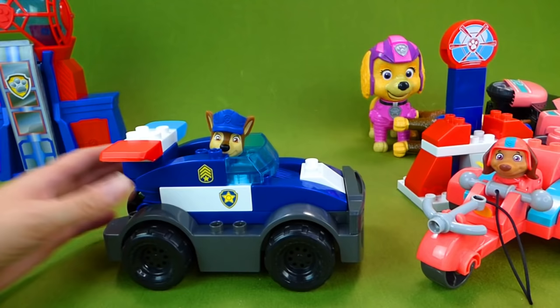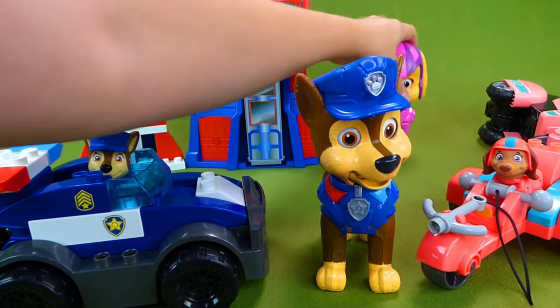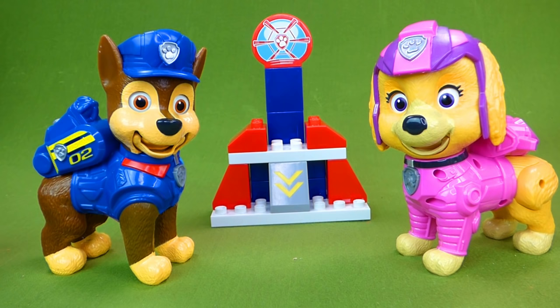So we have done lots of Paw Patrol the Movie toys, and I hope you enjoyed getting to see all of these and getting to see the new Mission Pups, because they are pretty awesome. Thanks so much for watching this fun video with us. I hope you have a wonderful day, and I will talk to you all later. Bye, everyone!